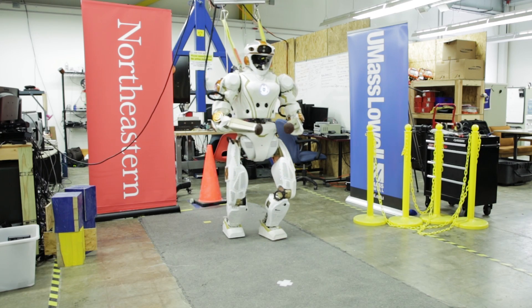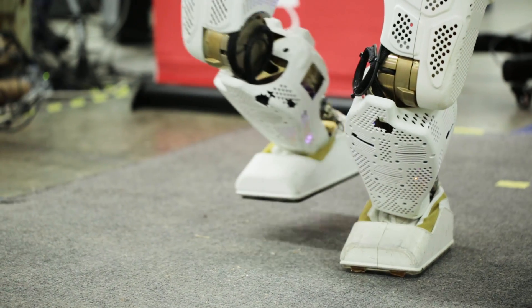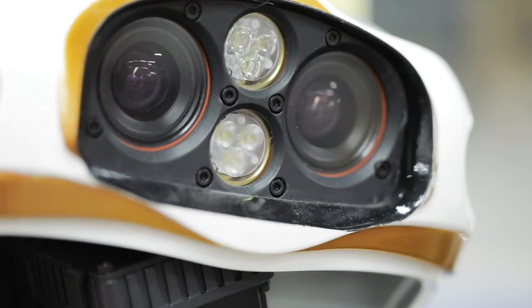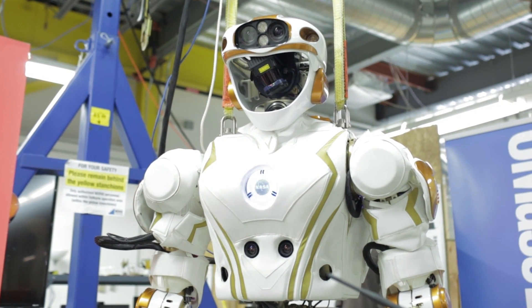She is 32 degrees of freedom, not including her hands, which she currently doesn't have on her. She can walk. She can manipulate things. She has the MultiSense SL, which is in her head, so she's able to sense the world around her and figure out what she needs to do.